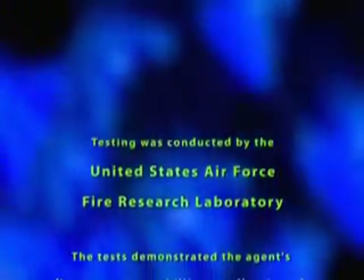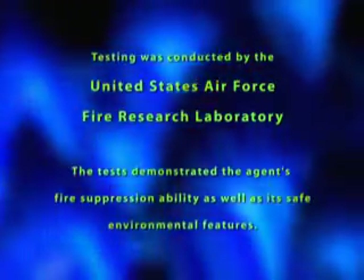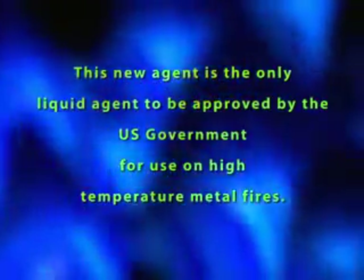The tests demonstrated the agent's fire suppression ability, as well as its safe environmental features. This new agent is the only liquid agent to be approved by the U.S. government for use on high-temperature metal fires.